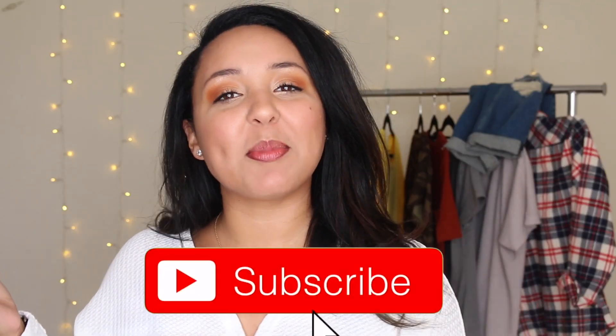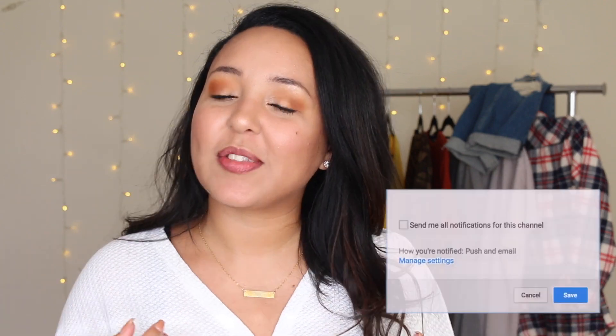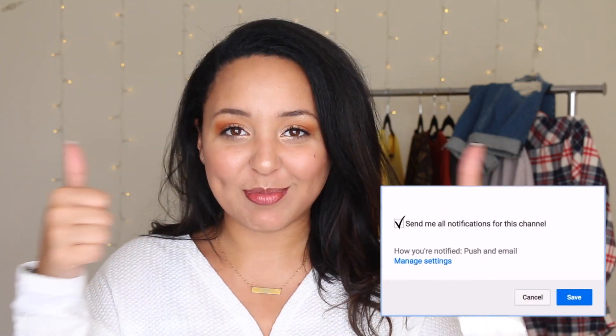Hey, welcome to my channel. My name is Paige. If you've never seen my face before, please consider subscribing before you leave. Also, if you enjoyed this video, please make sure to give it a big thumbs up.